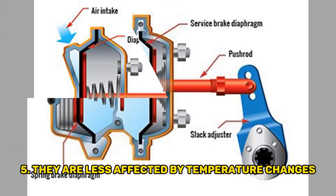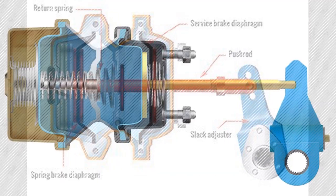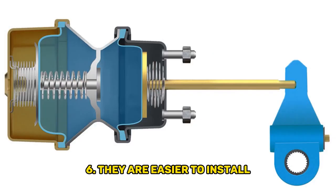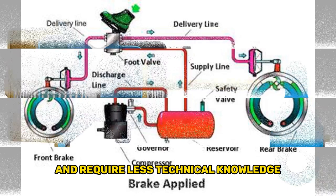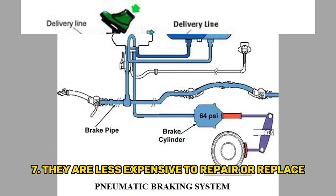Fifth, they are less affected by temperature changes than hydraulic brakes. Sixth, they are easier to install and require less technical knowledge. Seventh, they are less expensive to repair or replace.